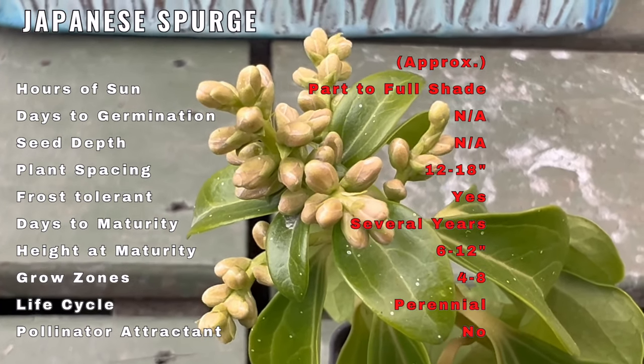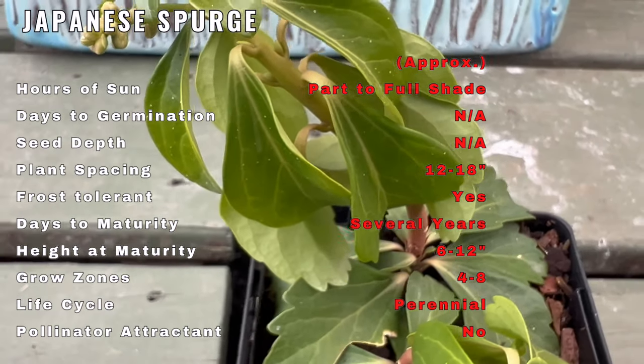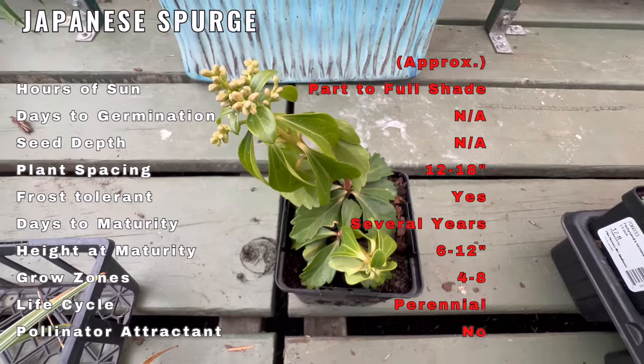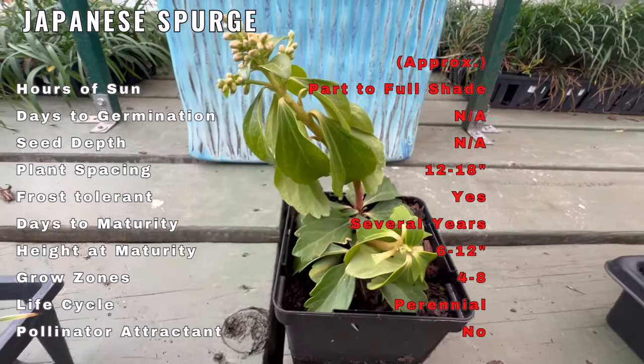To thrive, Japanese Spurge prefers well-drained soil, partial to full shade, and moderate moisture. It's well-suited for shaded areas, making it an ideal choice for under trees or alongside buildings.